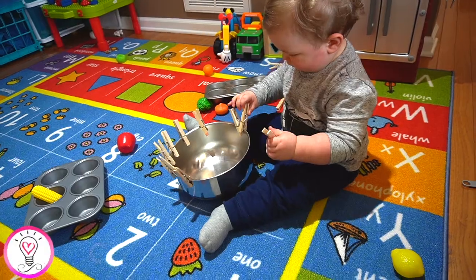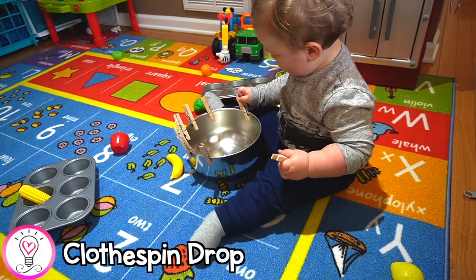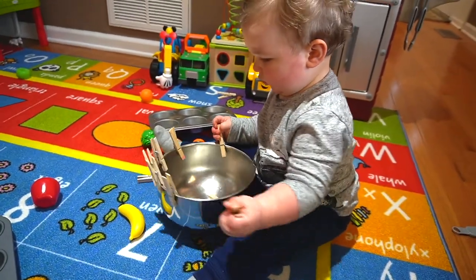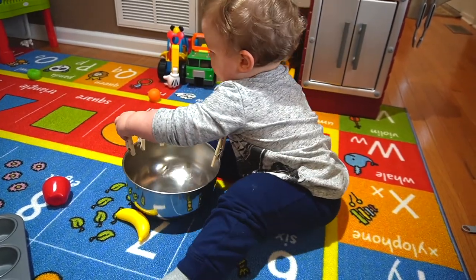A clothespin drop is so simple and great for fine motor skills. I just took some clothespins and clipped them around a metal bowl, then had my son pick them off and drop them in the bowl. Toddlers will love the clinking noise that the clothespins make as they hit the metal bowl.